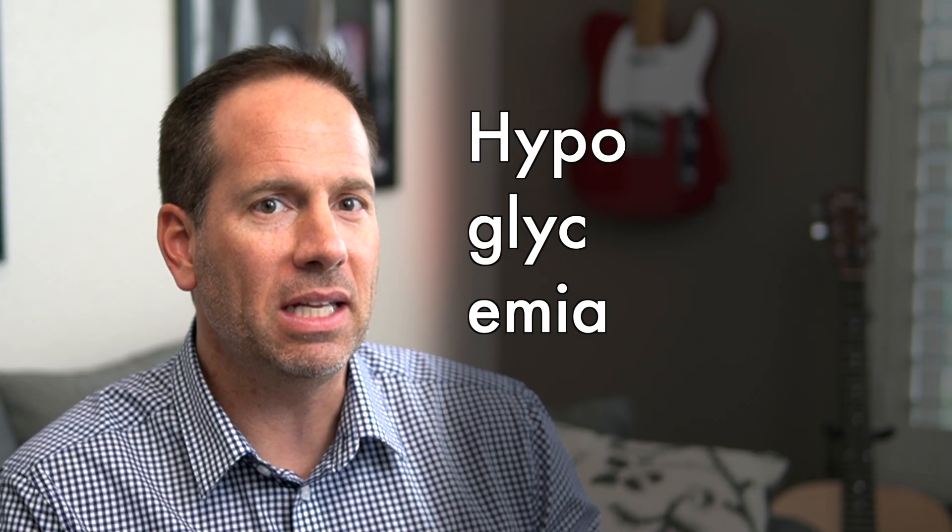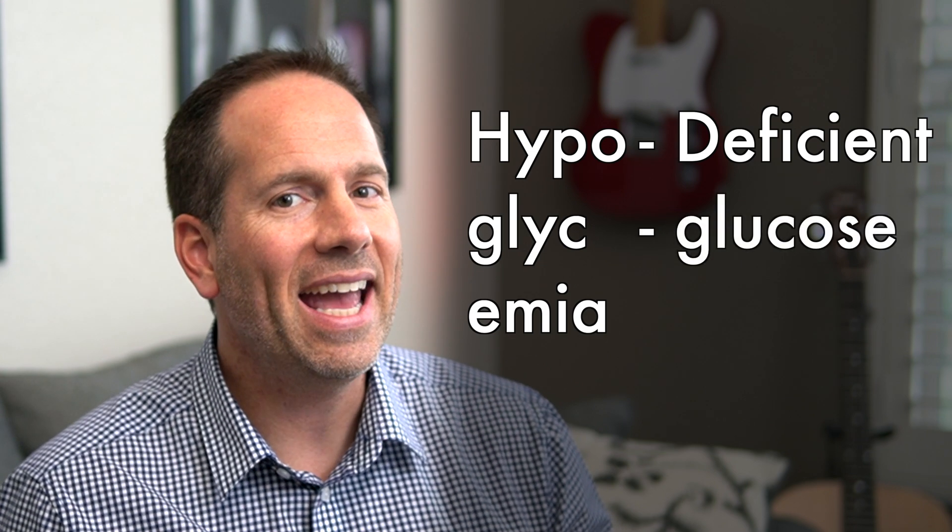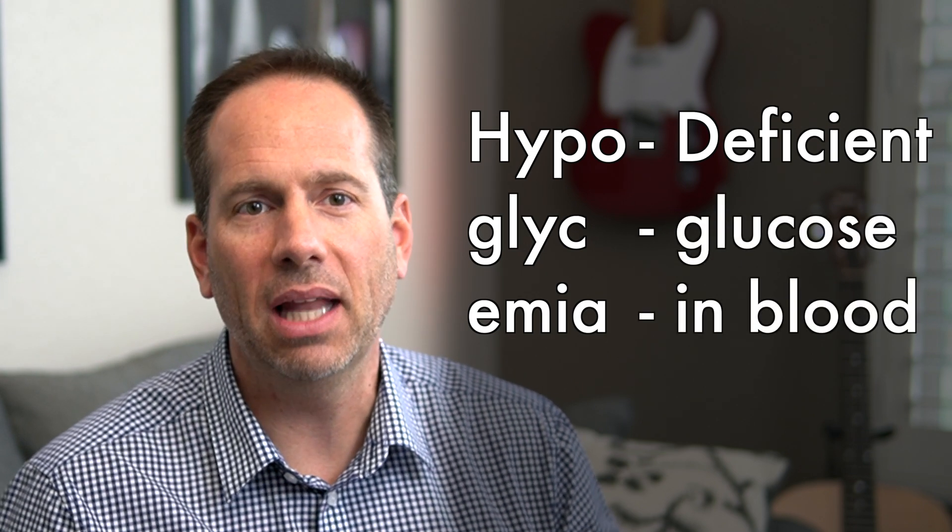If we're going to have a good understanding of hypoglycemia, we kind of need to start off by talking about what it actually is. The term hypoglycemia is just a fancy way of saying low blood sugar. The medical term hypo means below or deficient, glyco refers to glucose, and emia sort of means in the blood.